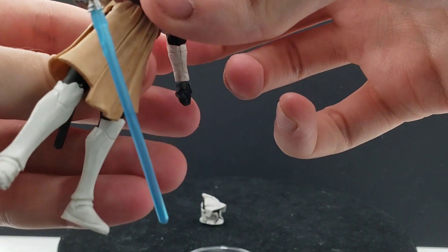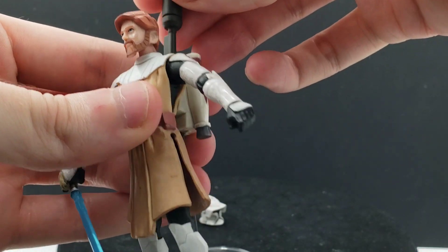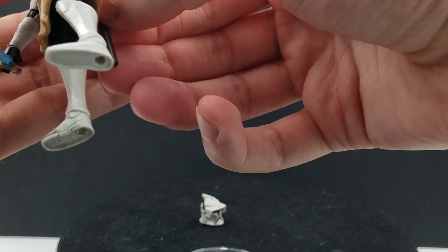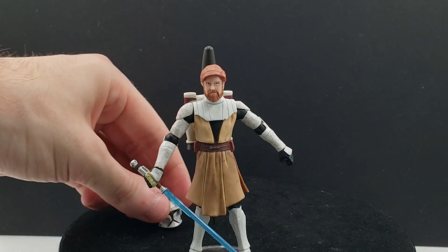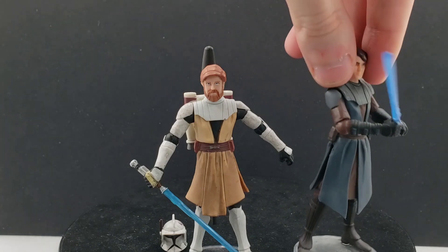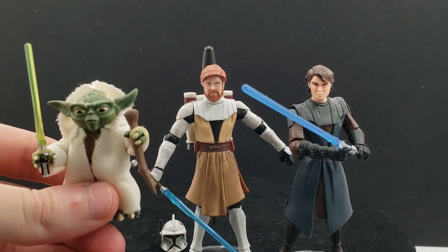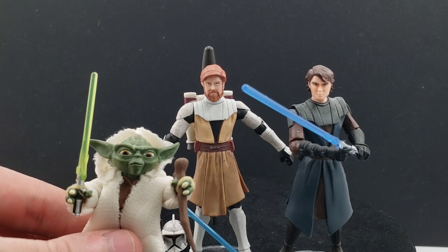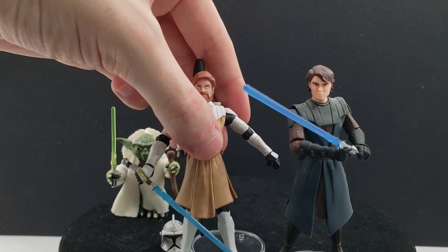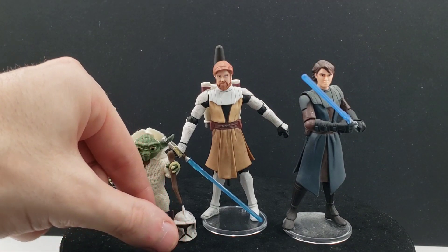He does have cuts on the sides of his skirt to allow for a little extra flexibility. We'll do a couple of comparisons here — there he is with Anakin, which I reviewed on the channel a little while ago, so I recommend checking that out. And just to give a sneak preview of who's next, here he is with Master Yoda. They all look really good together.